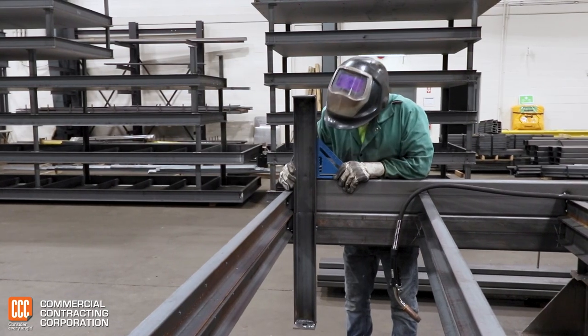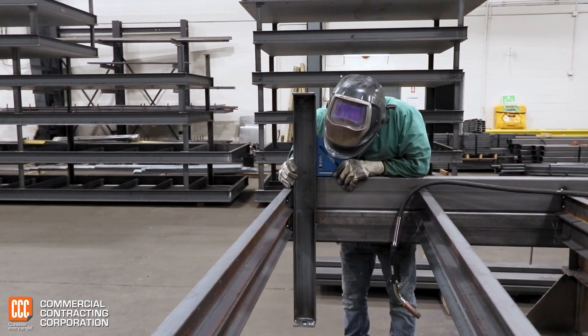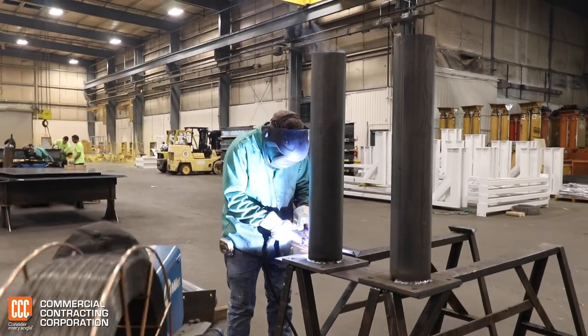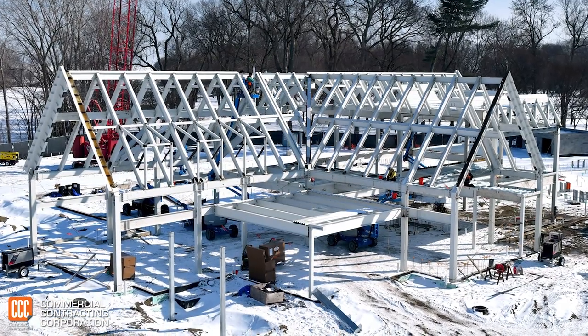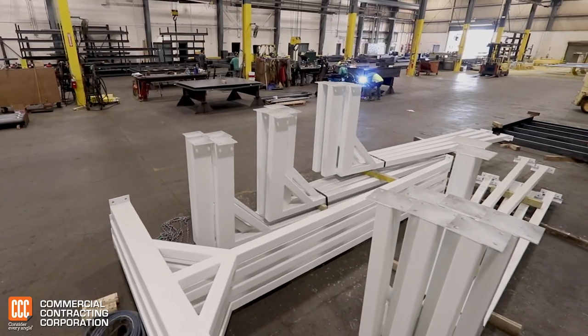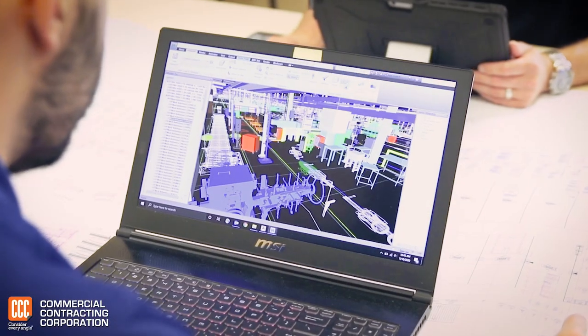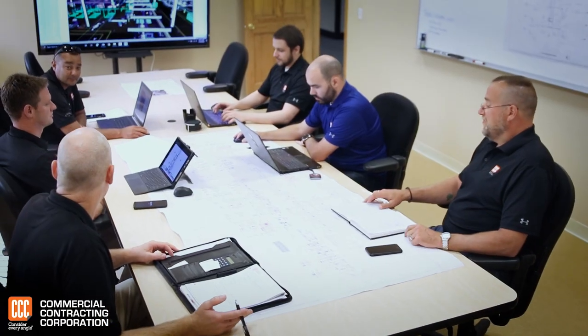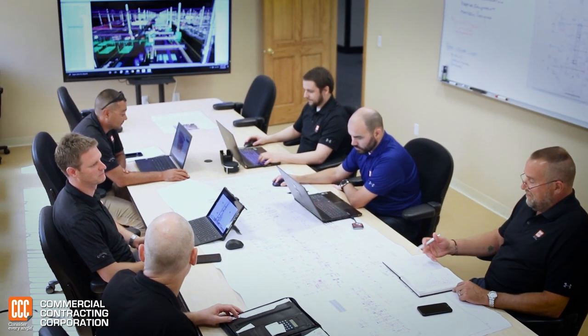Fabricating everything from concrete embeds to structural and miscellaneous steel assures the quality and timeliness required for projects for CCC's construction and equipment installation divisions. Utilizing Tecla EPM estimating software ensures accurate and expedited estimating and modeling of just about any structure.